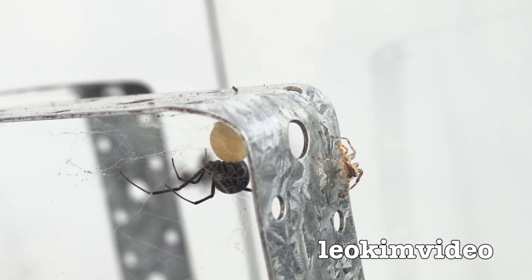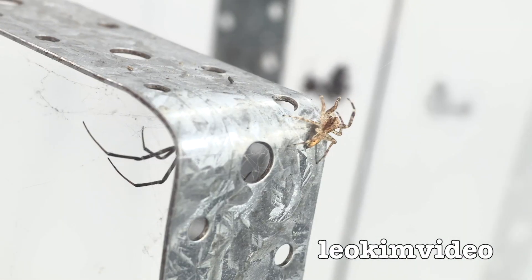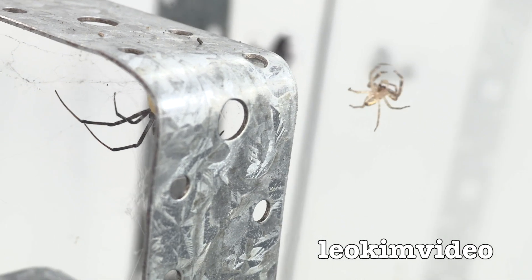Yes, there's that myth about jumping spiders being able to take out red-back spiders. Is it true or is it just one of those spider myths?